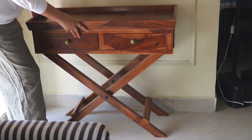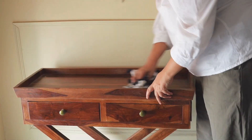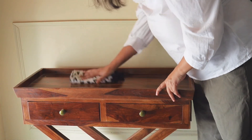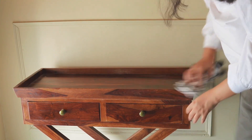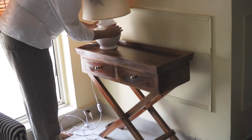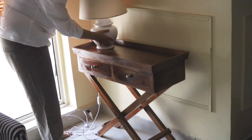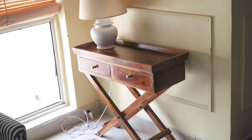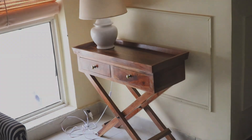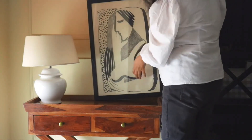I randomly spotted this particular table on Amazon one day, and it arrived today, so I'm going to style it with you. Since it's a small apartment, we like to utilize every corner and most of our furniture is multifunctional. This console table can be used as a snack station or bar station whenever we are hosting parties. I've added a lamp here and I'm going to add artwork next to create a soothing reading environment.